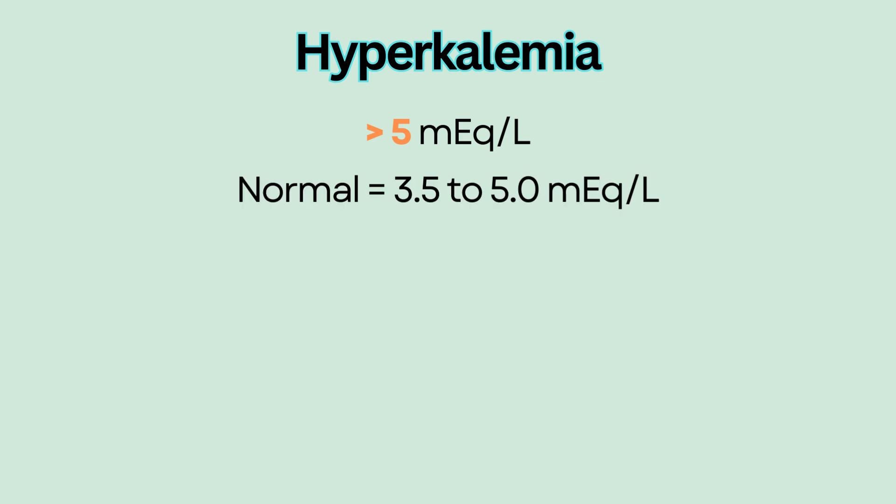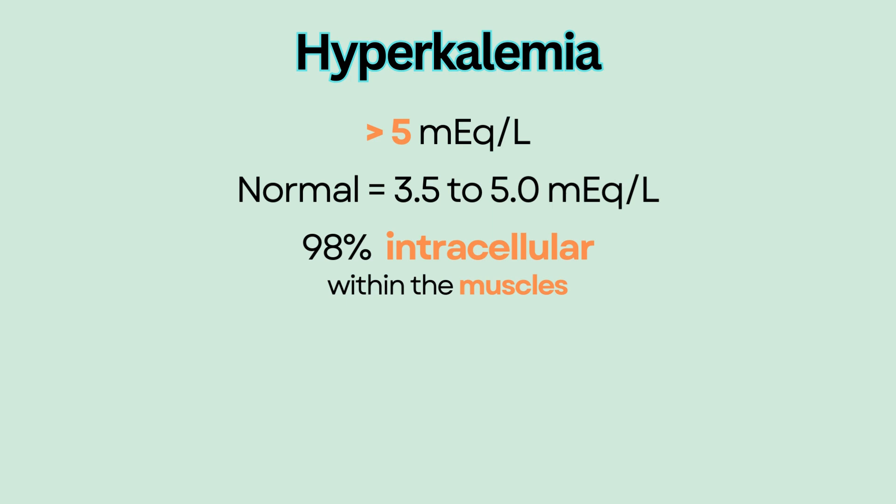Hyperkalemia is defined as potassium more than 5 milliequivalents per liter. Normal potassium level is 3.5 to 5.0. Approximately 98% of potassium is intracellular, particularly within the muscles. So even slight changes in extracellular concentration can affect cardiac and neuromuscular functions, especially cardiac.